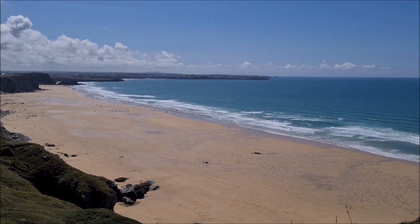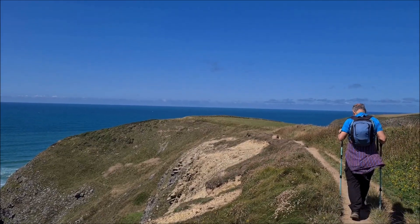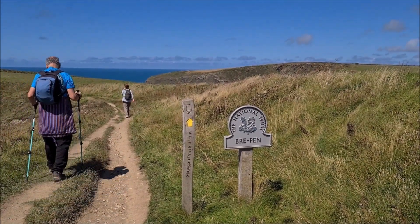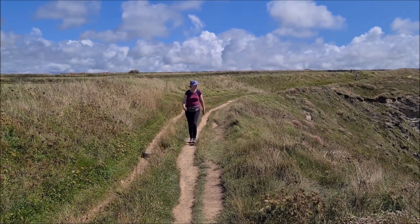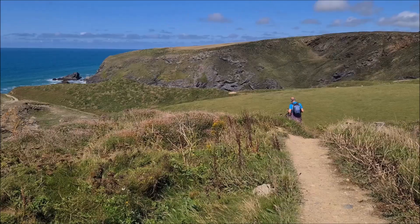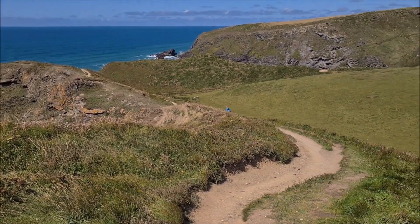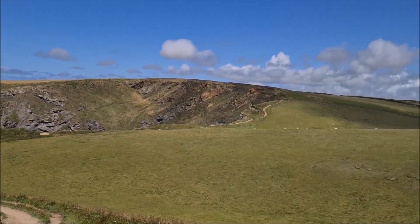There are ruins here. A bit of a wiggly path going down and then you can see it again going just behind that hill and up over there.